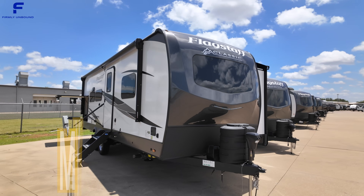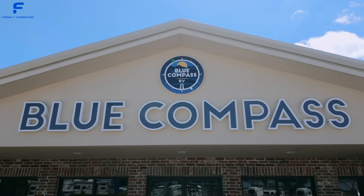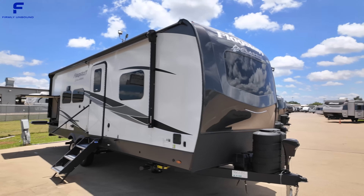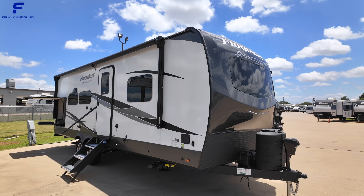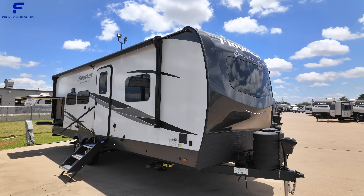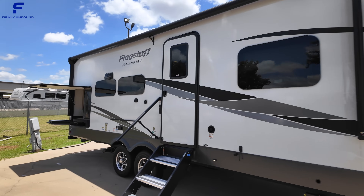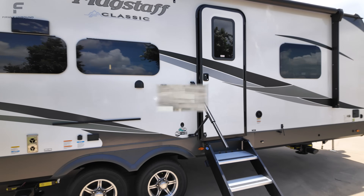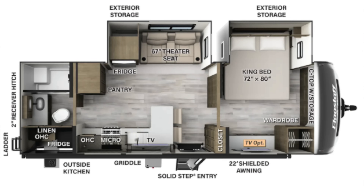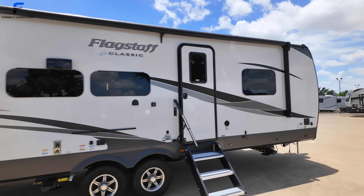Welcome back to another video. My name is Miles with Firmly Unbound and I am here at Blue Compass RV today in Dallas, Texas taking a look at this 2024 Flagstaff Classic, which is definitely one of the top of the line, best overall quality travel trailers out there. This floor plan layout is the 826 KBS, which I'm guessing stands for King Bed Slide, as there are two slide outs on this travel trailer and one of them is that King Bed Slide.